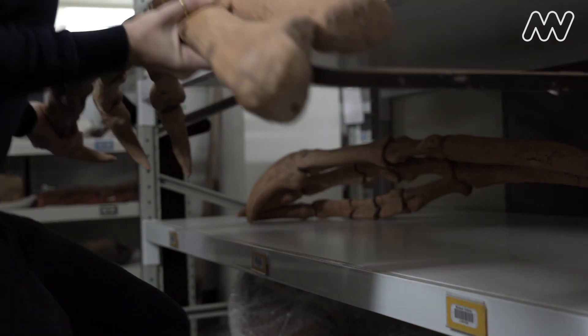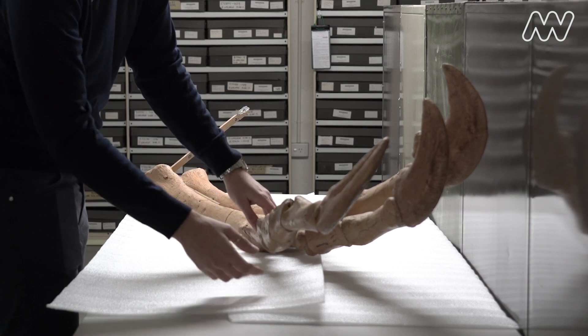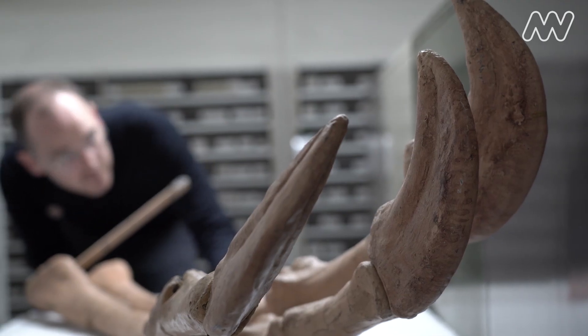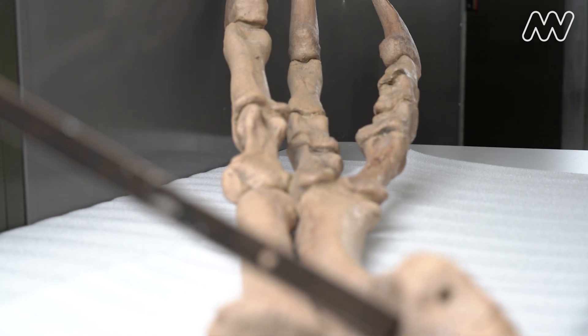These objects — these claws — which turned out to be the replica arms and hands of a gigantic two-legged dinosaur called Deinocheirus. Its name even means terrible hand. These arms, altogether more than two and a half metres long, are huge even now to me. I understood that I must have seen them at Melbourne Museum when I was so much younger.